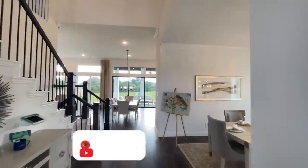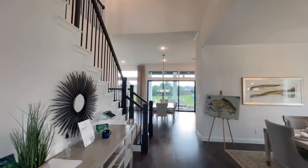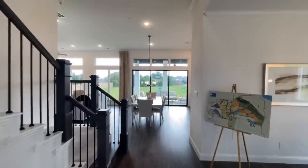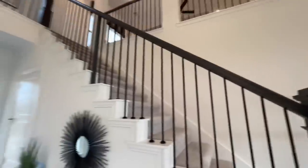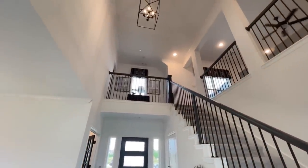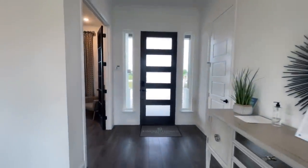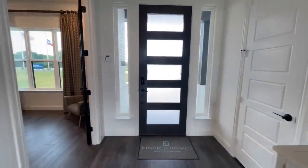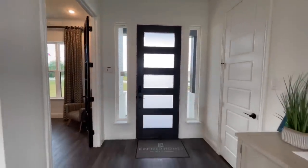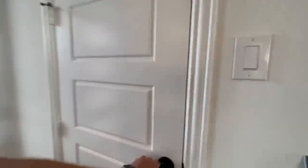When you first walk in, this is the view you are greeted with, and it is absolutely beautiful. This home is massive — there are tons of things happening right here in this beautiful two-story foyer. You've got a nice light fixture up top, the staircase over to the right, and a really nice modern-looking wood door with glazed glass on the left as you walk in.